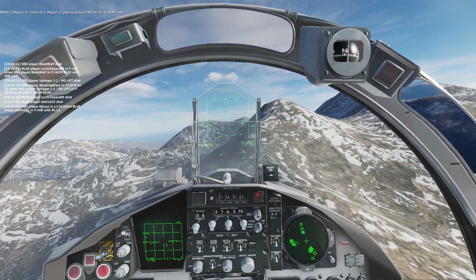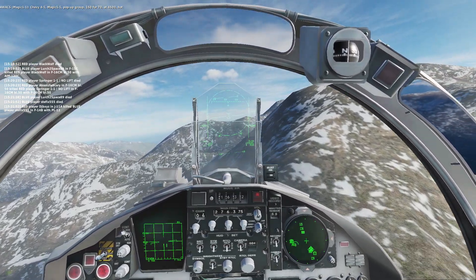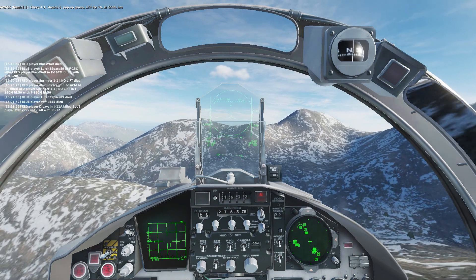Chevy Ford 1, Magic 1-1, pop-up group 154-470, at 4,500, hot.